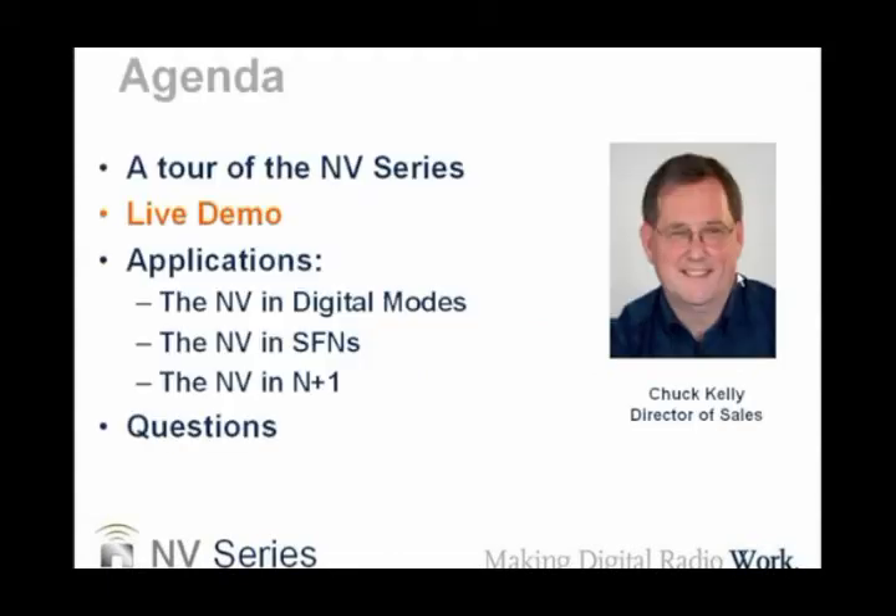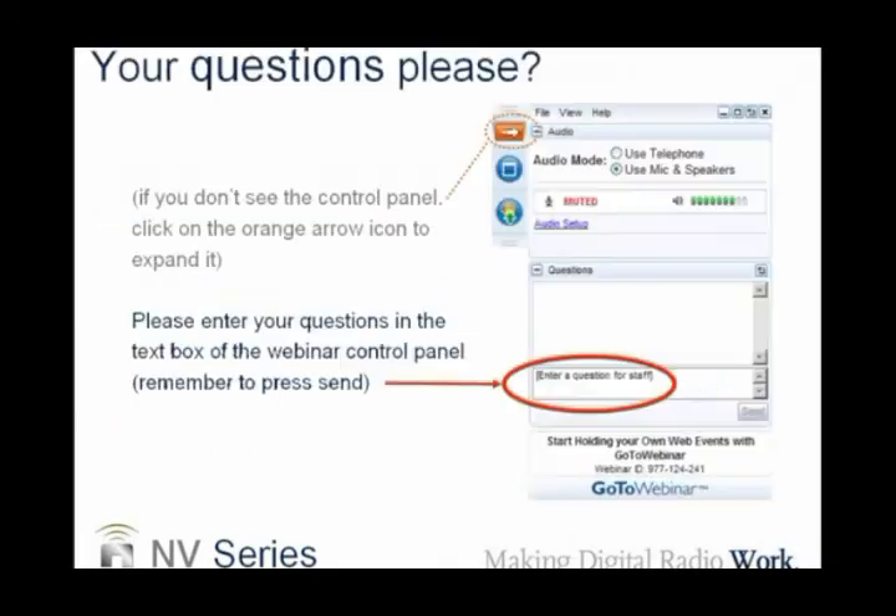Welcome. Today we're going to be talking about the NV series of FM transmitters, which go from 3.5 kilowatts up through 44 kilowatts. We've got a lot of new information for you. We're going to take you on a walk through the inside of the transmitter, a walkthrough of the AUI control system, discuss the NV series in digital modes, single frequency networks, and N plus 1. Most importantly, we're going to take your questions.